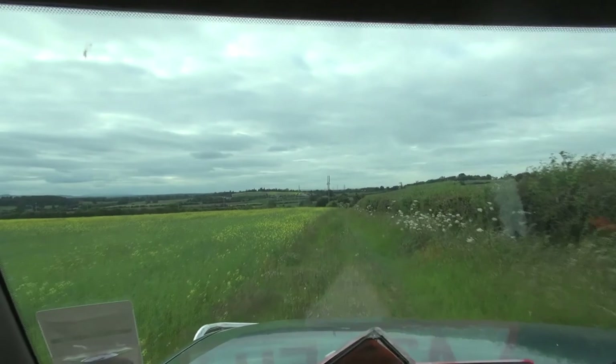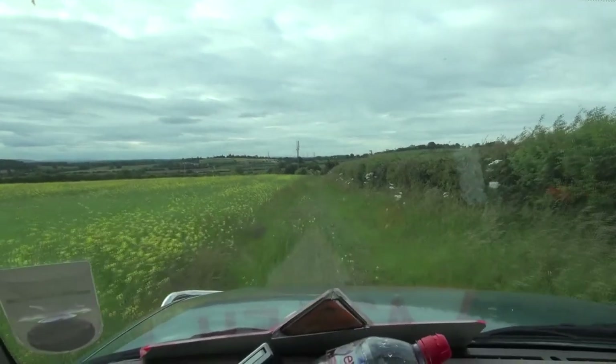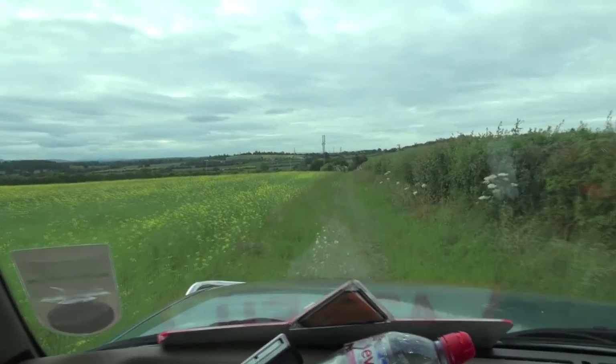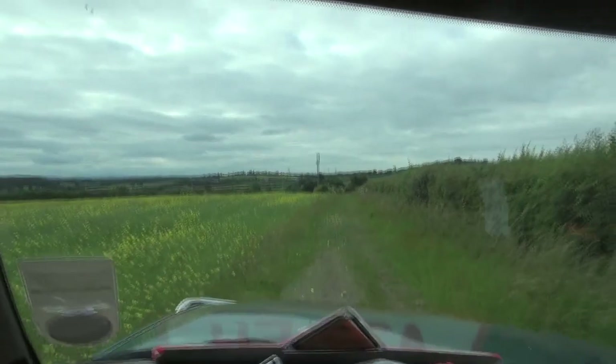We came over here to have a look around. I saw a rabbit but by the time I noticed him he'd already noticed me and legged it. Tom tried walking down the hedgerow to flush him out but he was having none of it. So we're just heading back now. I'm going to have a look around the barns and Tom's going to head off.